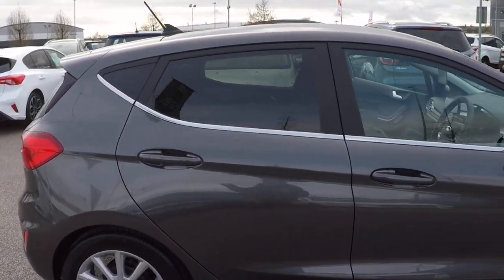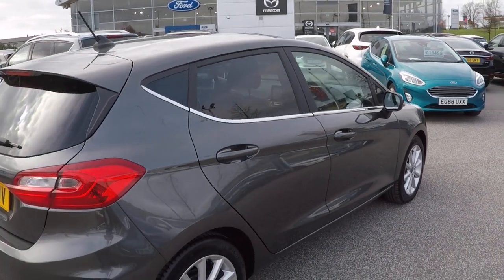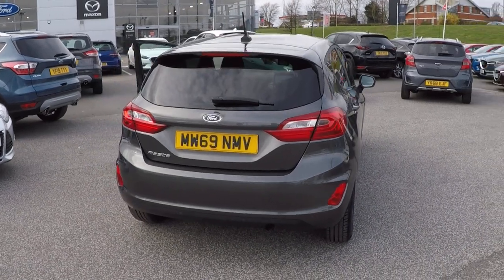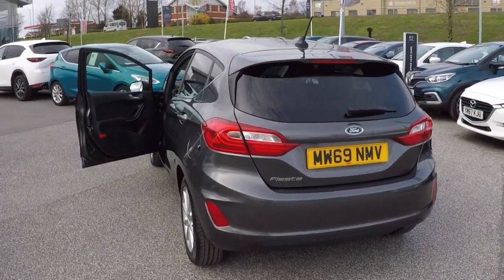It's a 100 brake horsepower variant and it's had one private owner from new. It's only covered 709 miles, and as you'd expect from a car covering that short mileage, it's in exceptional condition throughout.